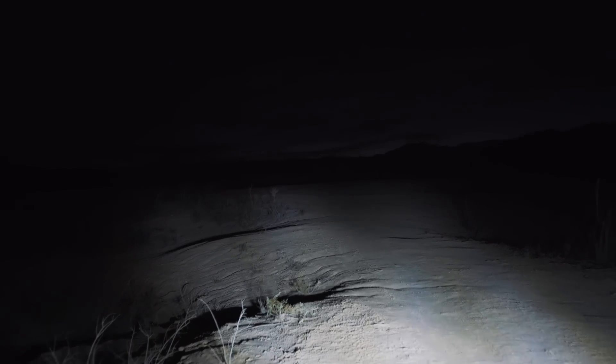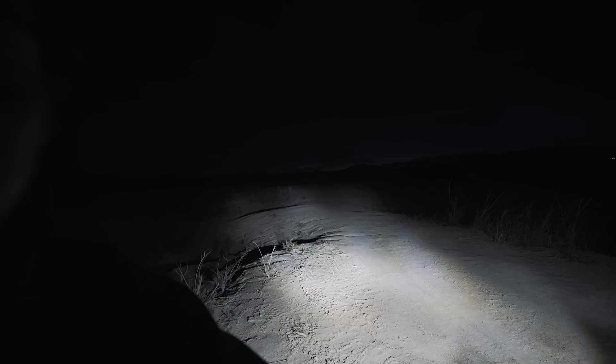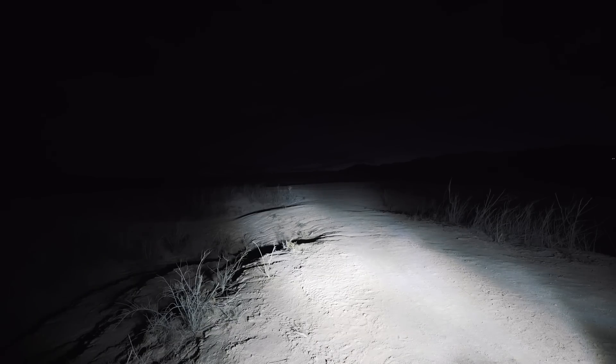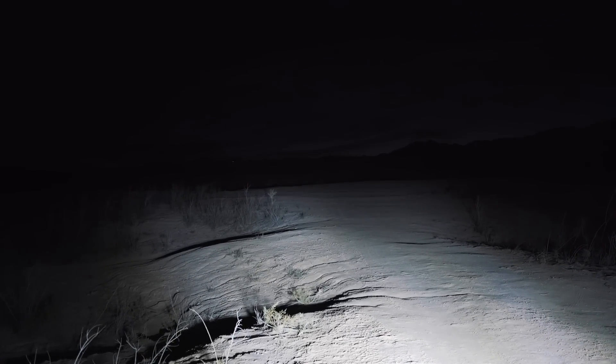The low beams are pretty bright with a nice color temperature and not too much spread to the sides - pretty straight-on beam pattern. Now switching to high beams - you can see how much more they light everything up. The high beams actually spread out a little bit more which is nicer. Now I'm going to manually turn on the LED light bar so you can see what they look like together.